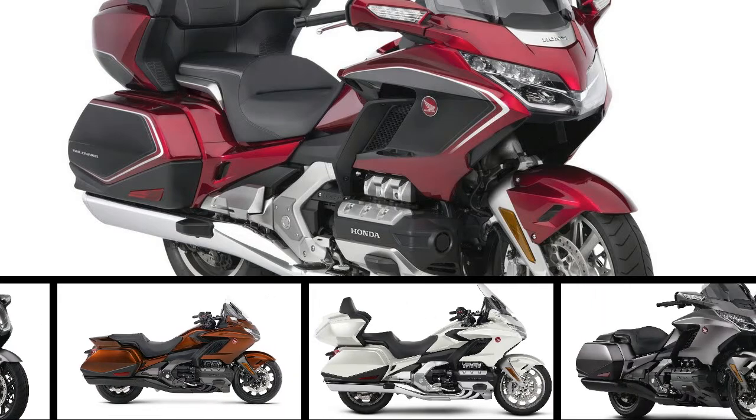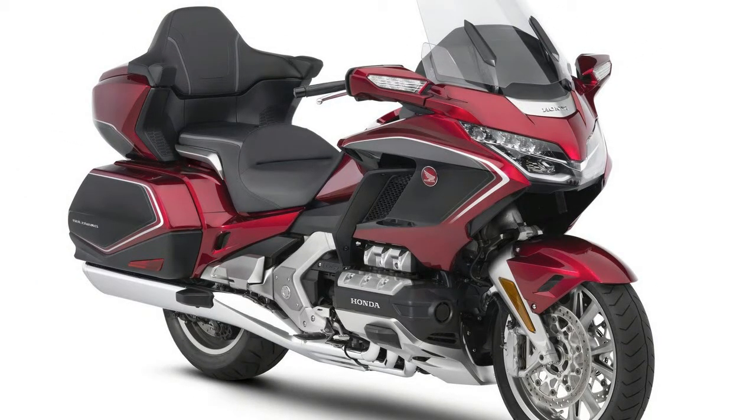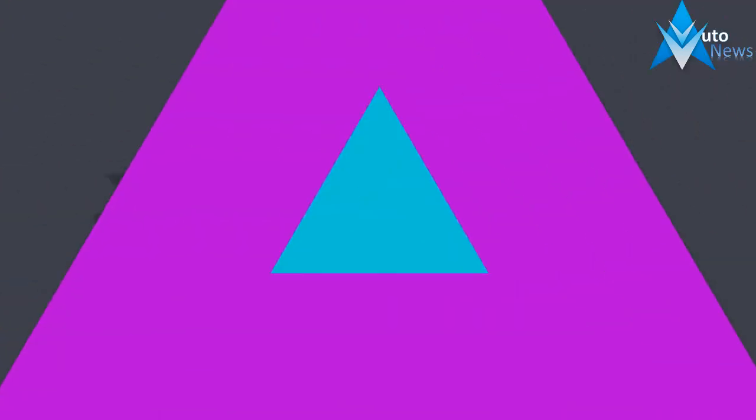Honda flew a small group of journalists to Twin Ring Motegi, the company's racetrack located about 100 miles north of Tokyo, for an exclusive test of its flagship motorcycle two months before its scheduled mid-January arrival in US dealerships.